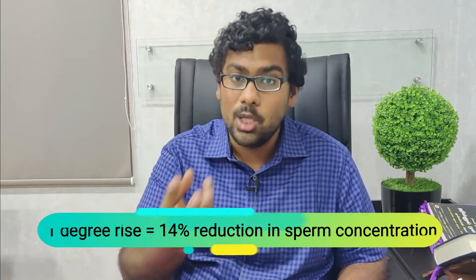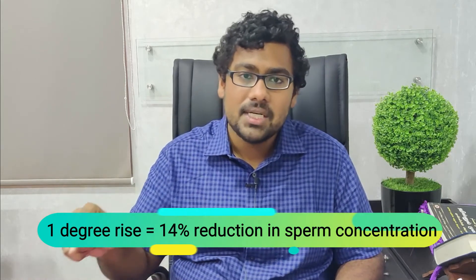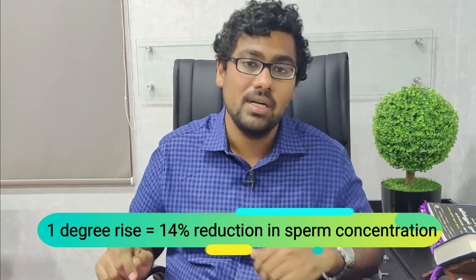Studies done as early as the 1990s found that even a one degree Celsius rise in scrotal or testicular temperature translates to a 14% reduction in sperm concentration, sperm motility, and other semen parameters. Apart from this, there are also a host of other molecular changes that take place in the support cells of sperm production.